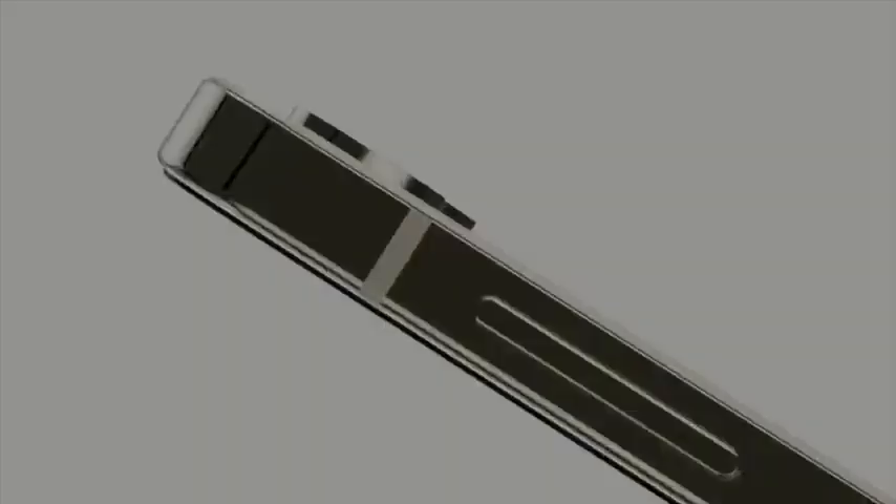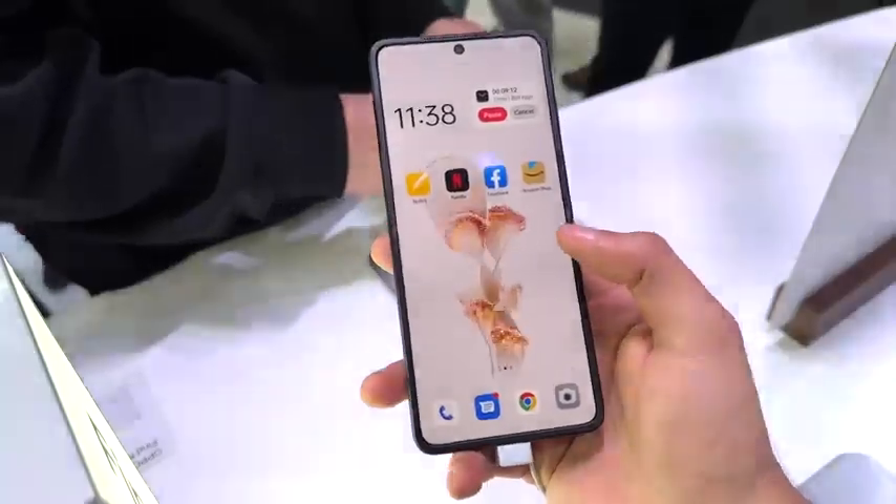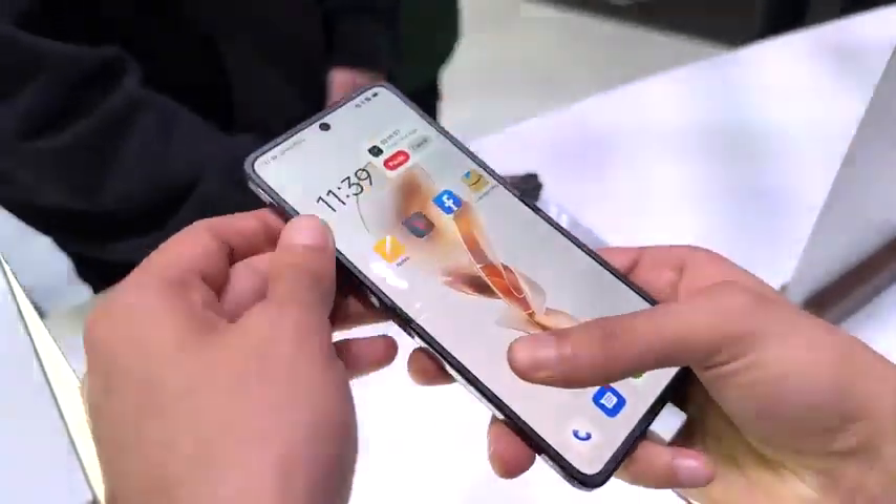Samsung will be tuning up the One UI software to take advantage of that new big outer screen. On the front, Samsung is narrowing down those bezels, so it's going to look a lot cleaner than the Z Flip 4.